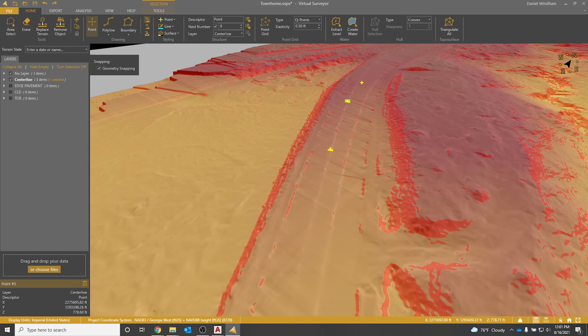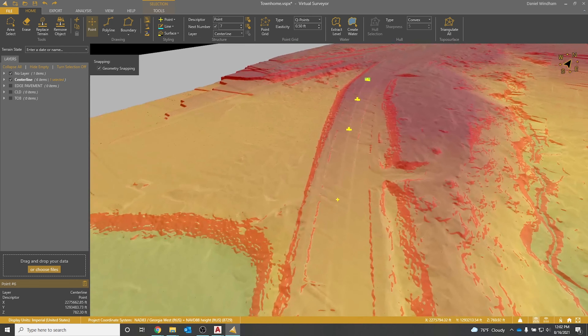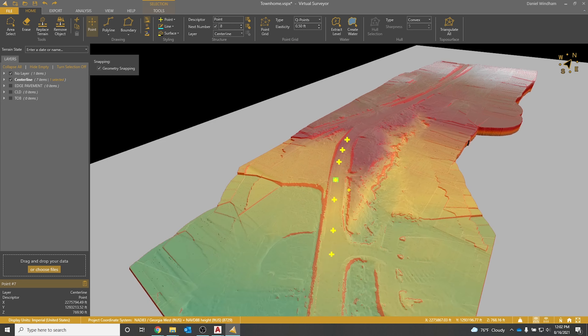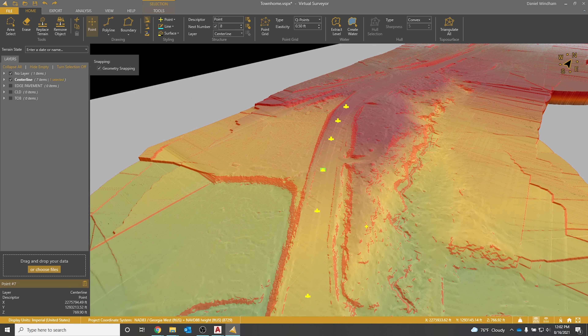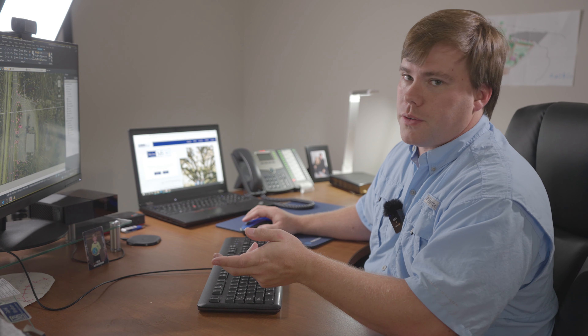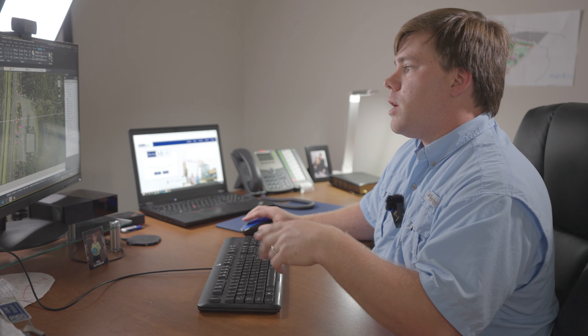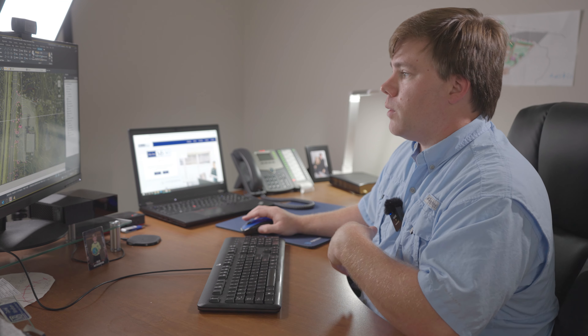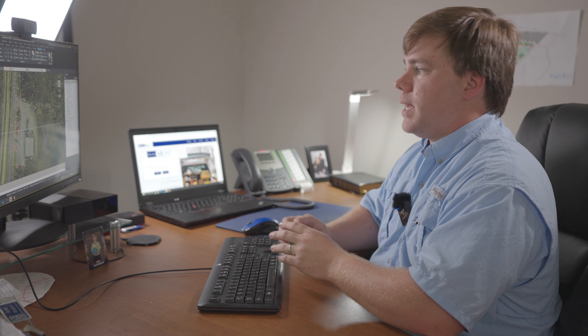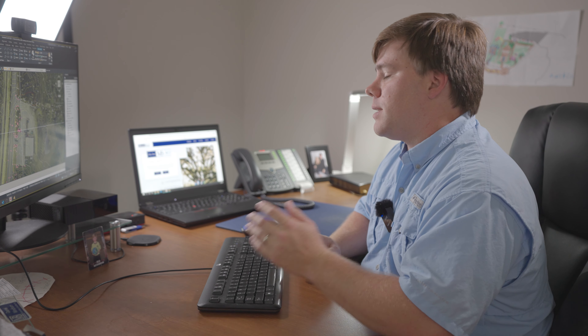I can go in and create centerline-of-road shots, edge-of-road shots, top of ditch, centerline of ditch, and generate cross sections using the LiDAR data from Rock Cloud without having to shoot all those conventionally. We're going to take all of our data and put it together in Civil 3D. We've got Rock Surveyor-generated contours and the digital elevation model used in Virtual Surveyor to capture additional survey points so our crew did not have to go into the middle of a busy intersection — keeping them safe while still getting survey-grade data.